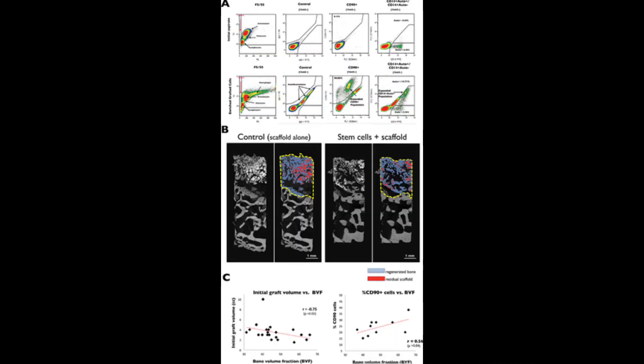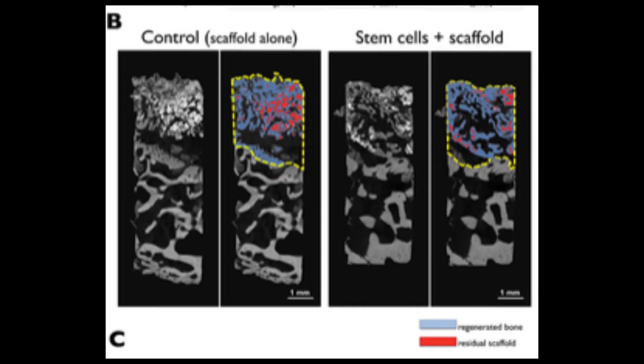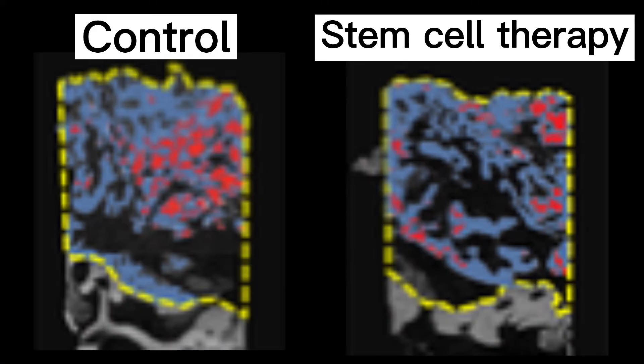Figure 4a describes the utilized autologous cell populations relative to the initial bone marrow aspirate, showing enriched 100-fold CD90 cells and CD14 cells during the cell expansion process. Looking at figure 4b, intact bone cores could not be harvested from three patients, but analysis of imaging determined the extent to which regenerative tissues are composed of residual beta-TCP graft particles and regenerative bone tissue.